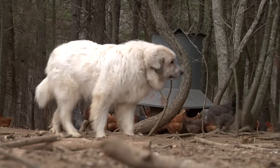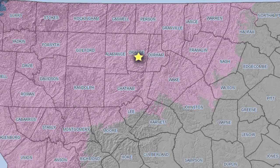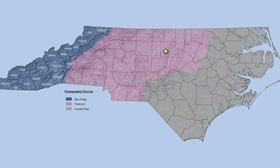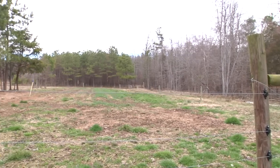You are at Fickle Creek Farm in Efland, North Carolina, which is in Orange County, right in the center of the Piedmont region of North Carolina. We describe Fickle Creek Farm as a small scale, diversified, sustainable farm. This farm is 61 acres — that's kind of the size of it.